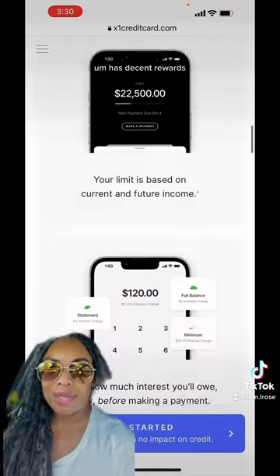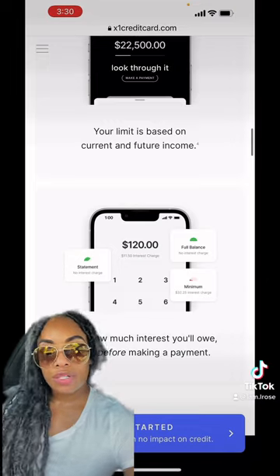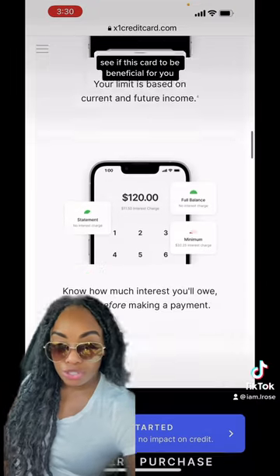You can add virtual cards, and it has decent rewards. Look through it and see if this card will be beneficial for you.